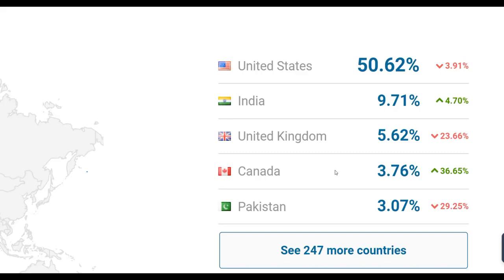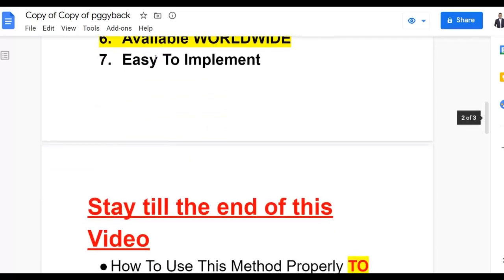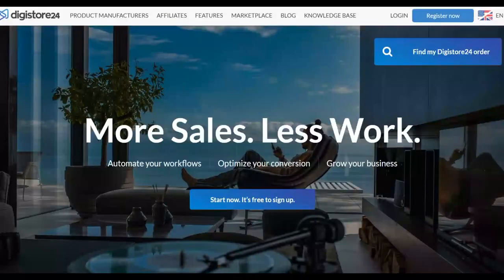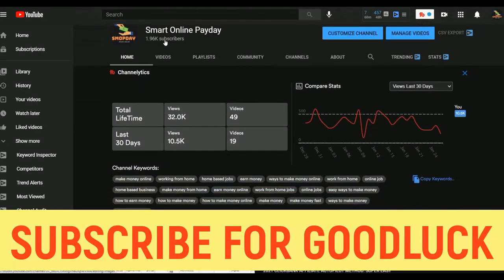I'm already using this traffic method and I'll show you step by step how to get a lot of targeted buyer traffic. This is newbie friendly — anybody around the world can implement this and start getting free traffic and making sales. Pay very close attention because I'm going to show you how to implement this method properly and start getting results on Digistore24.